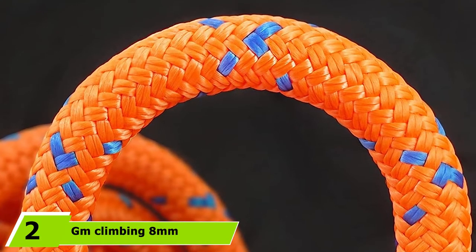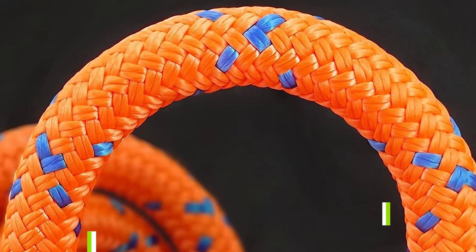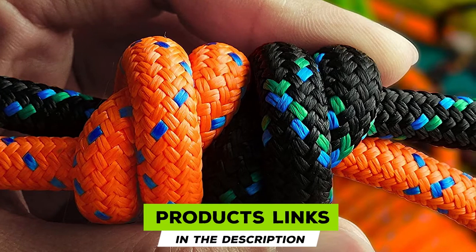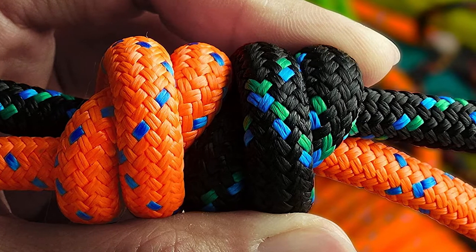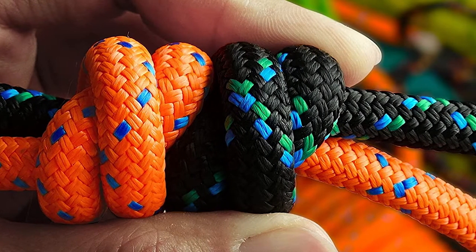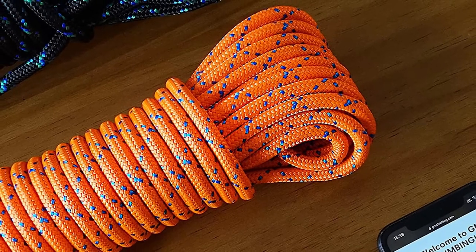Moving on to number two, we have the GM Climbing Aid and Climbing Rope. This climbing rope features durable aid and double braid polyester construction, making it a great tool to have in your bag when you hit that vertical pitch on the mountain. The braided inner core is tight and tough and sheathed in an outer layer that provides first-class abrasion resistance. This rope feels great in your hand — not gnarly and abrasive like many inexpensive ropes.